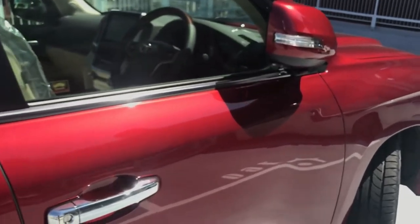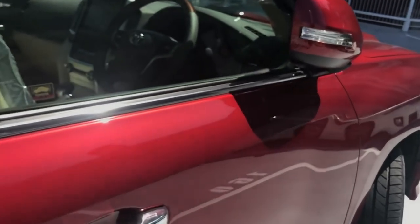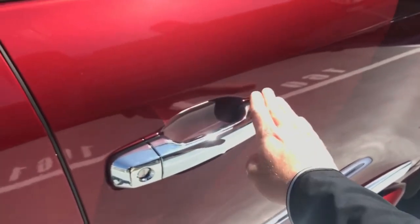If you forgot your sunglasses, a little touch again and it's still locked. If you put your hand on the inside of the handle, then it unlocks the car.